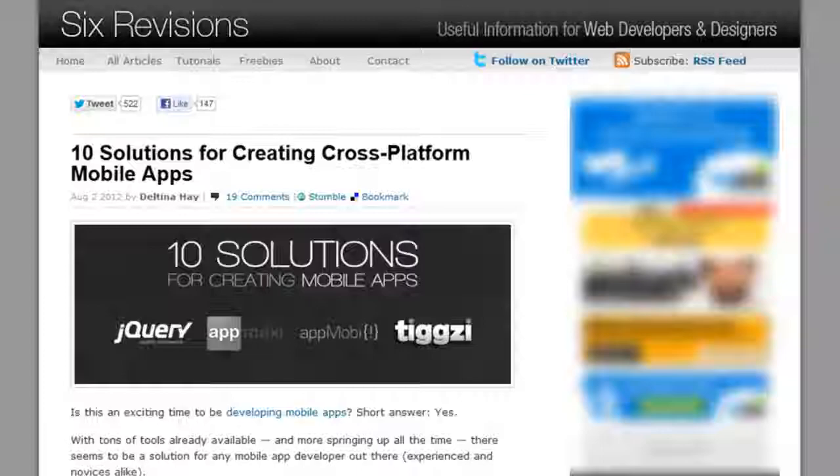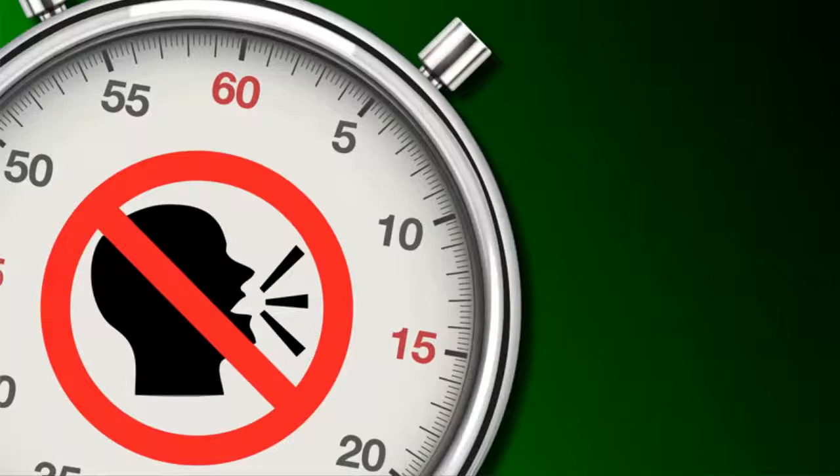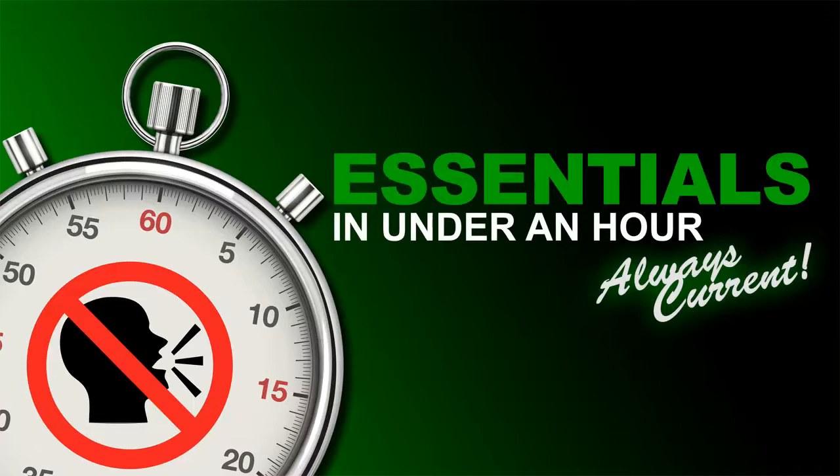I created the Essentials in Under an Hour series at the request of my students, who wanted a nuts and bolts guide to the most popular social media tools. You won't find any unnecessary chatter in this course, just straightforward, hands-on coverage of each topic. And the course content is always current, so you can take charge of your own online marketing strategy with confidence.